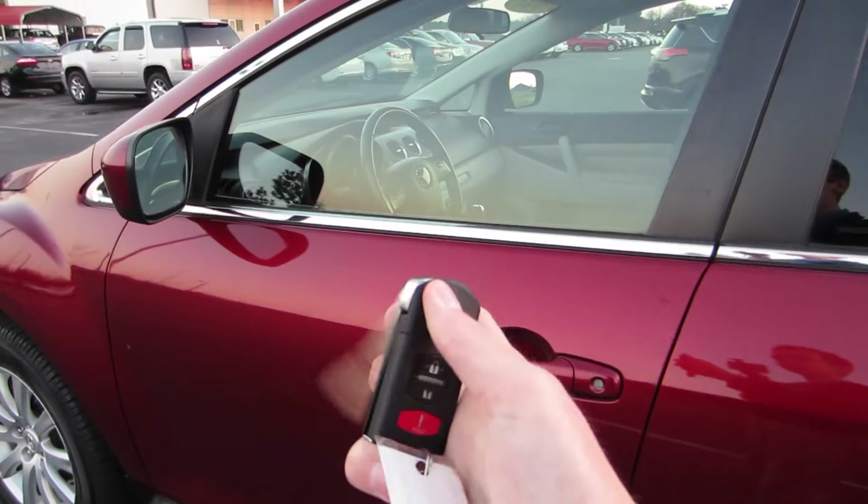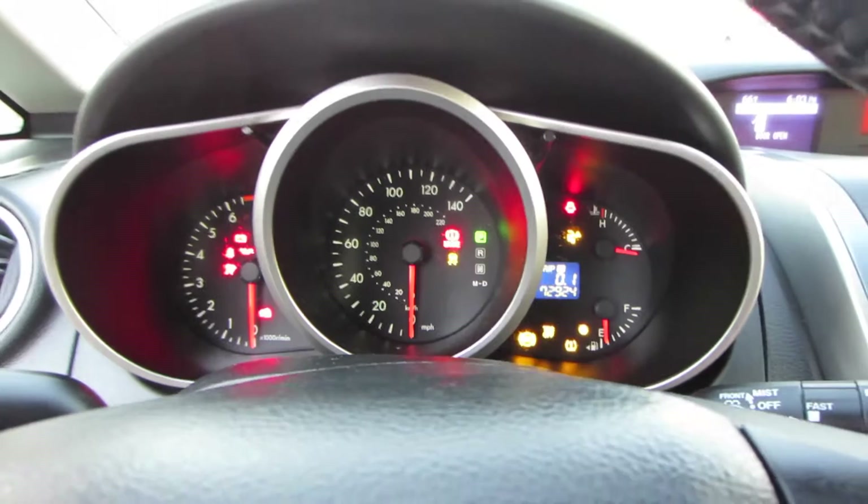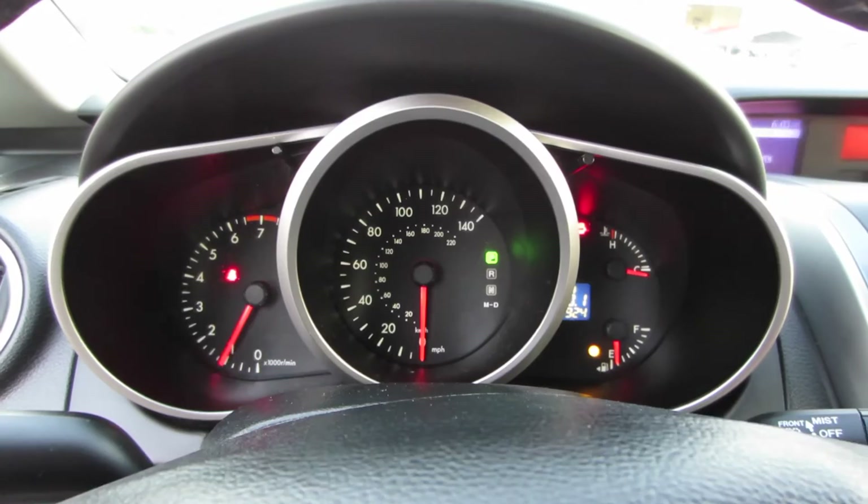We'll go ahead and start it up. This particular model does have 72,924 miles. We'll check out under the hood.